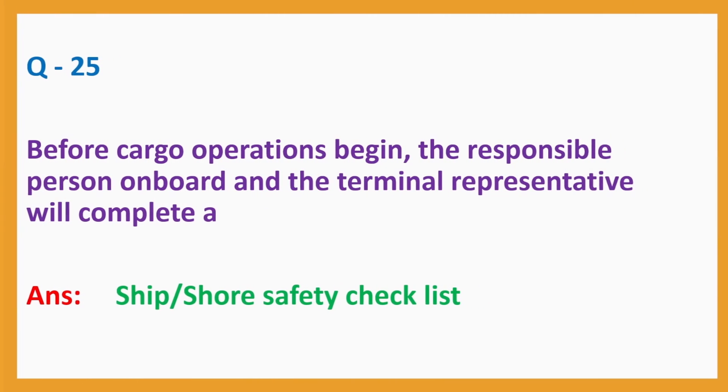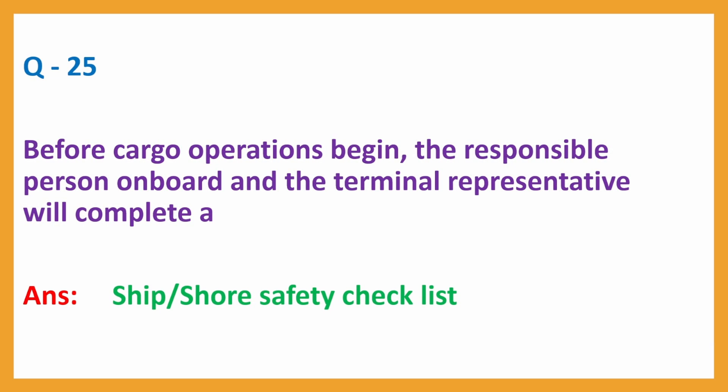Question No. 25: Before cargo operations begin, the responsible person on board and the terminal representative will complete — Answer: A. Ship-shore safety checklist.